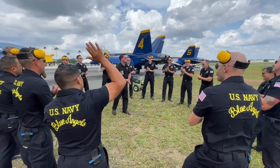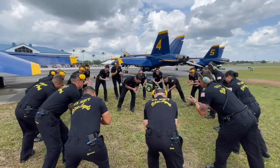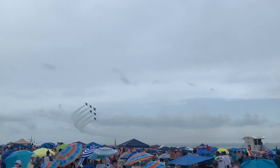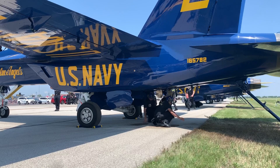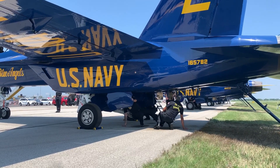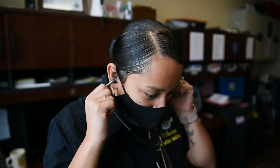Teamwork and trust define the Blue Angels and are the most important aspect of the squadron. From the precise wingtip to canopy separation of the Delta to the upkeep of the jets, each team member relies on one another and each Blue Angel strives for excellence in everything they do.